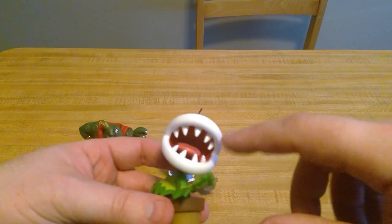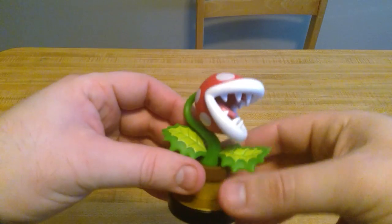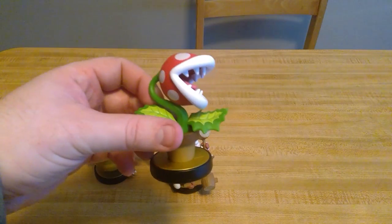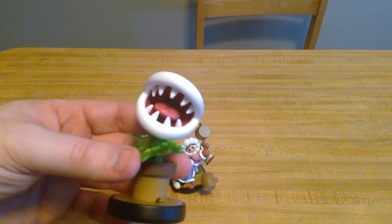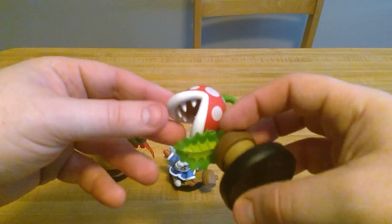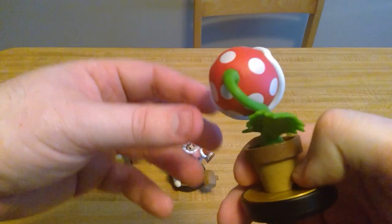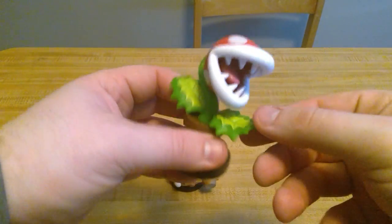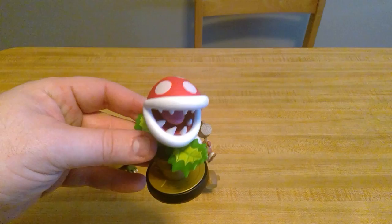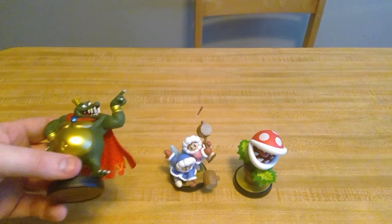Piranha Plant is pretty tall for the character, which is awesome. Check out the teeth — the details on this thing are incredible. The teeth are a little bit sharp, it's got ridged edges on the leaves, and the red and white design looks absolutely gorgeous. He's got the mouth open, sharp teeth, a tongue in the back, and the stem. This actually might be one of my favorite amiibo designs.